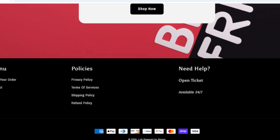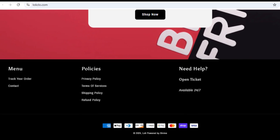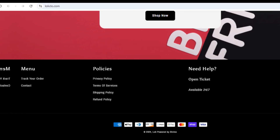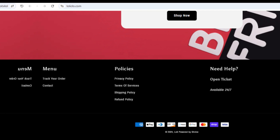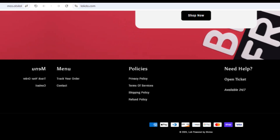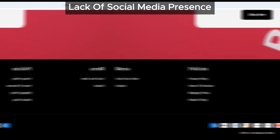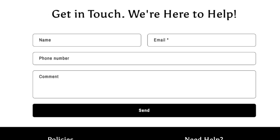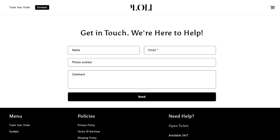First up, let's talk about social media. When you're shopping online, it's pretty standard for a legitimate store to have links to its official social media pages — whether it's Facebook, Instagram, or Twitter. Real stores want to show you that they're transparent and reachable. But loliclo.com doesn't have any social media icons linking to their pages, and that is definitely suspicious.